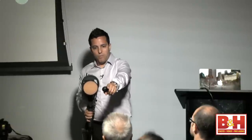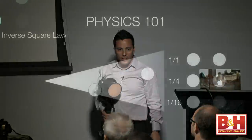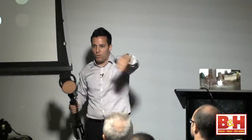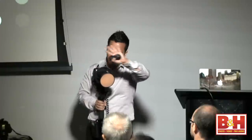If one person doubles the distance, they only receive a quarter of the amount of light — that's two squared equals four. And if they moved further back to four times the distance, it's sixteen times less light. That's why when you do a group shot of four rows of people and blast them, the first row is overexposed, the middle looks semi-okay, and the last row is dark.